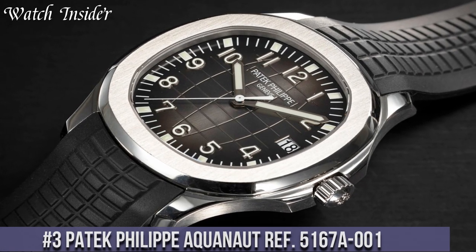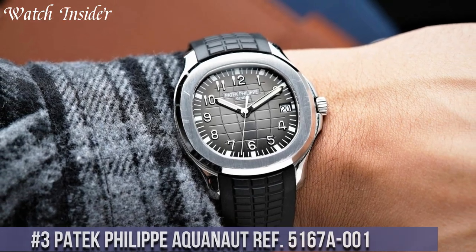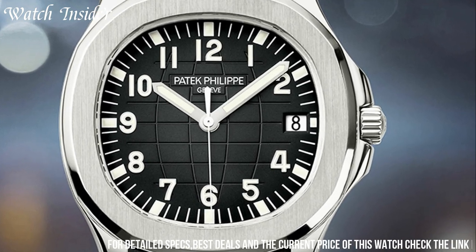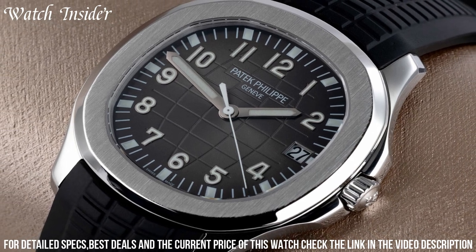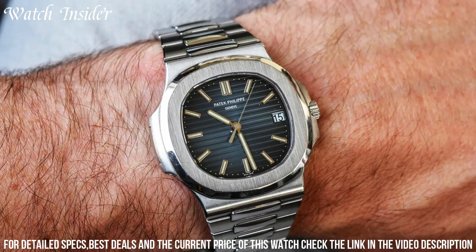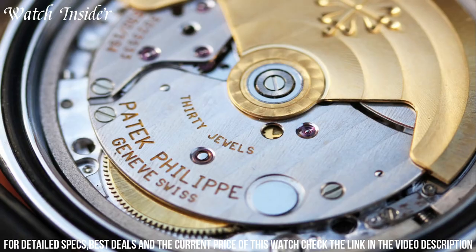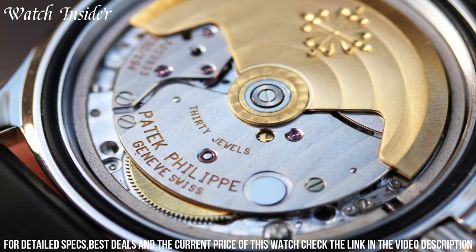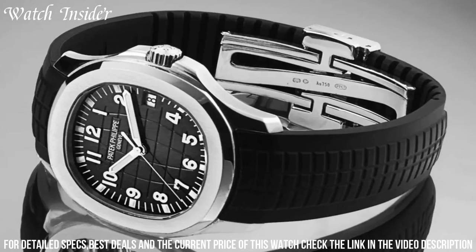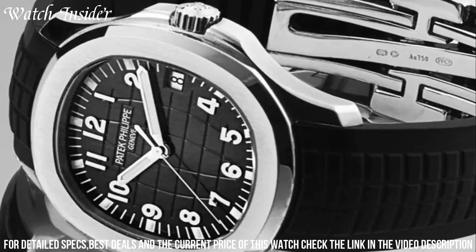Number 3: Patek Philippe Aquanaut Ref 5167A001. A highly coveted luxury sports watch with a striking design and exceptional craftsmanship. The sleek stainless steel case houses a bold black embossed dial with Arabic numerals and luminescent hands. The innovative tropical composite strap is comfortable and durable, perfect for any adventure. Powered by an automatic movement, this watch boasts a power reserve of up to 45 hours and is water-resistant up to 120 meters, making it a stunning example of high-end Swiss watchmaking.